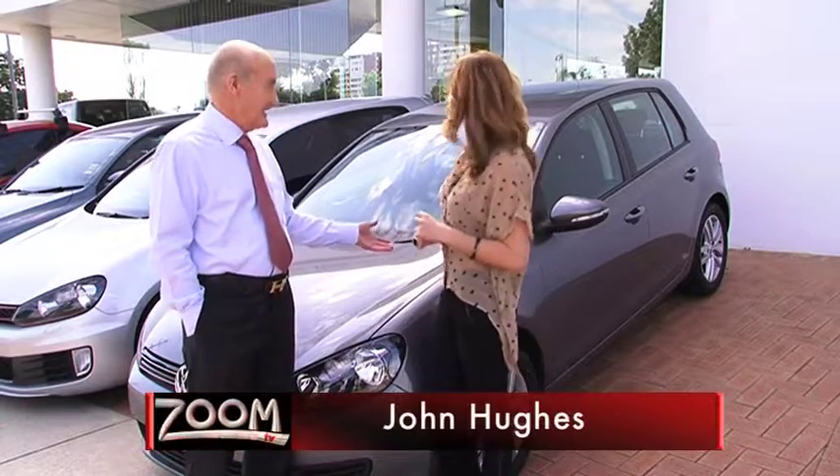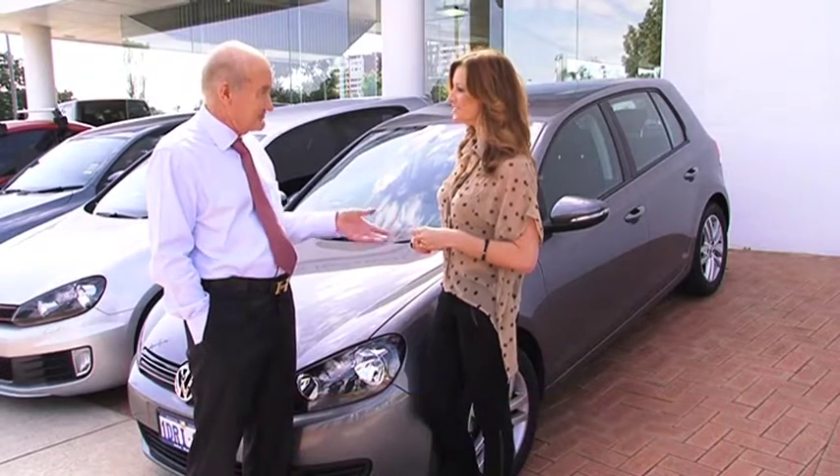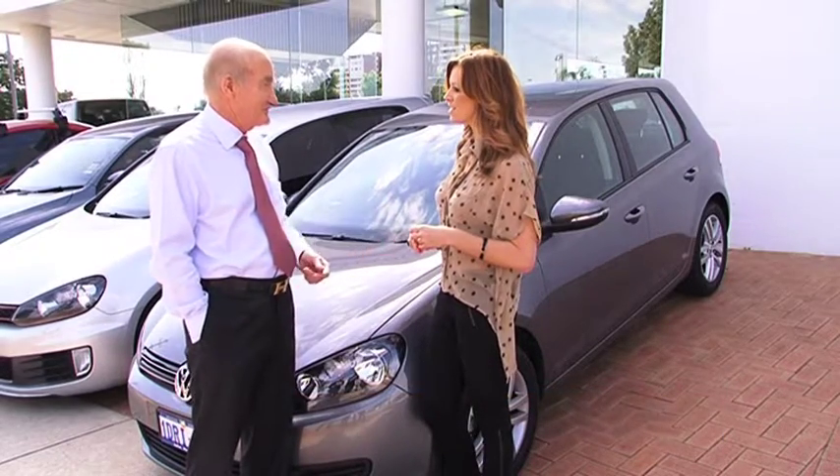Well, as an example, on this particular vehicle, it was $24,900. Now while stocks last, or until the end of the month — because it must stop there — it's down to $21,999.